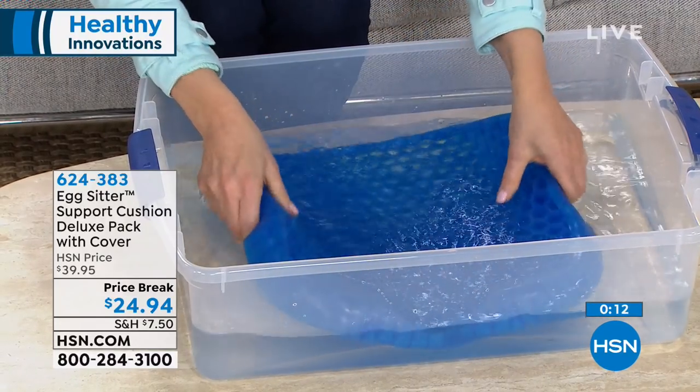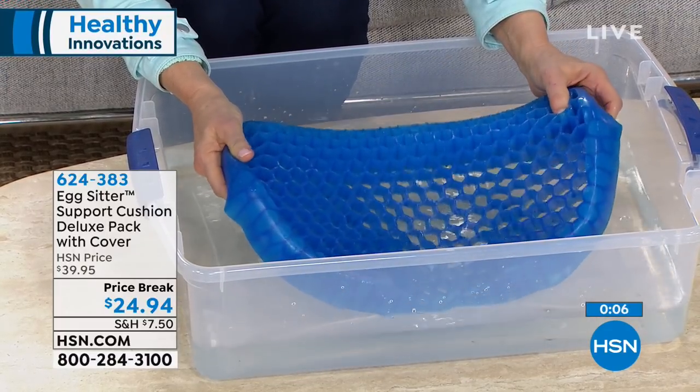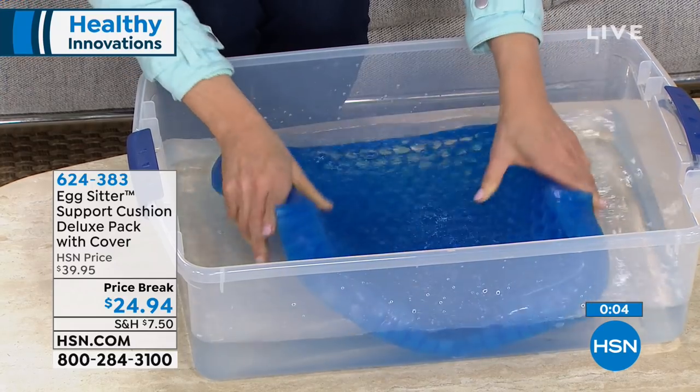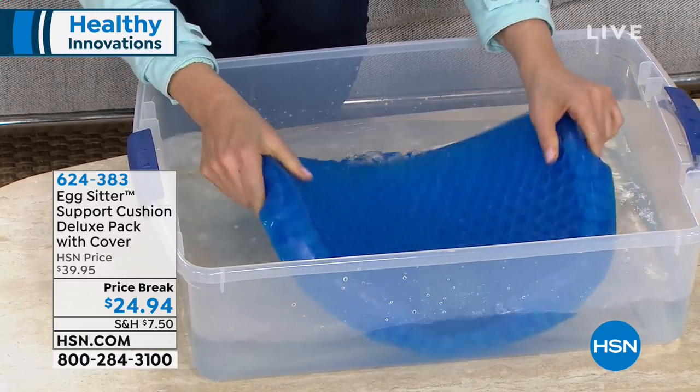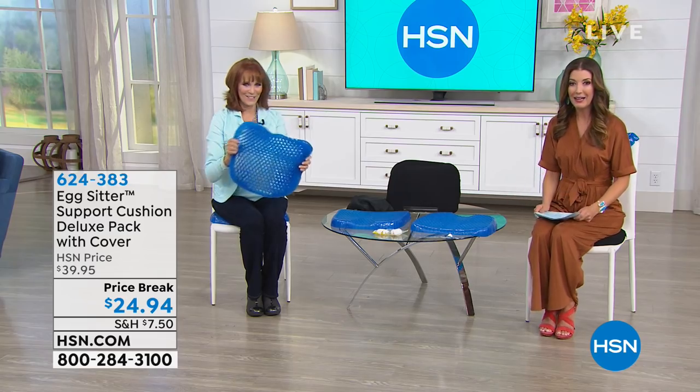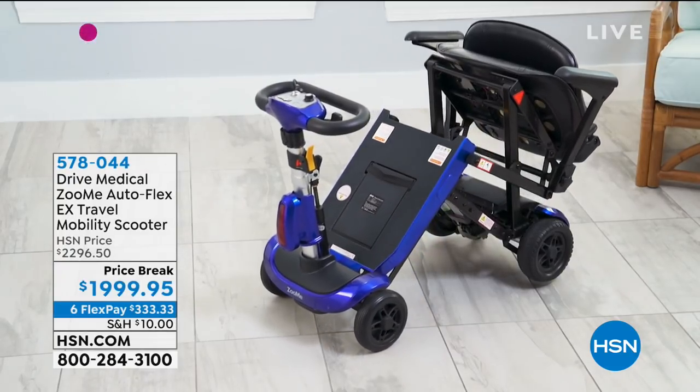Maybe grandma or grandpa is using it and it gets urine on it — you can wash these. No other cushion can you wash, rinse, and reuse again and again, even in the bathtub. It retains its shape, has a removable washable cover, and it's never going to collapse under your weight. It's designed to support and cradle your tailbone. You'll be sitting and watching HSN hopefully for hours. That's why they call it the Egg Sitter.